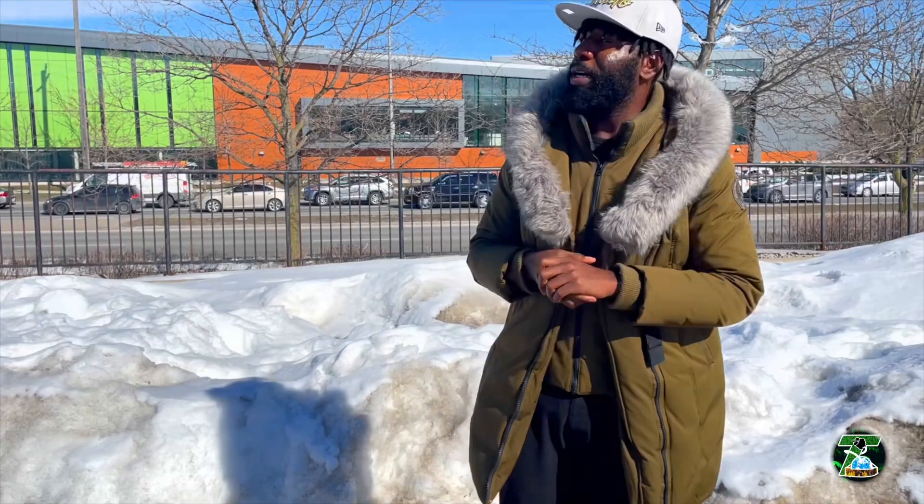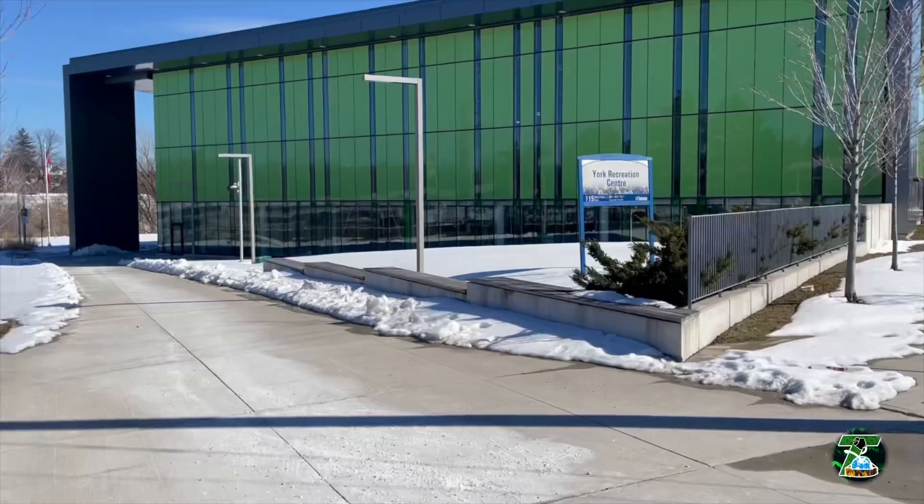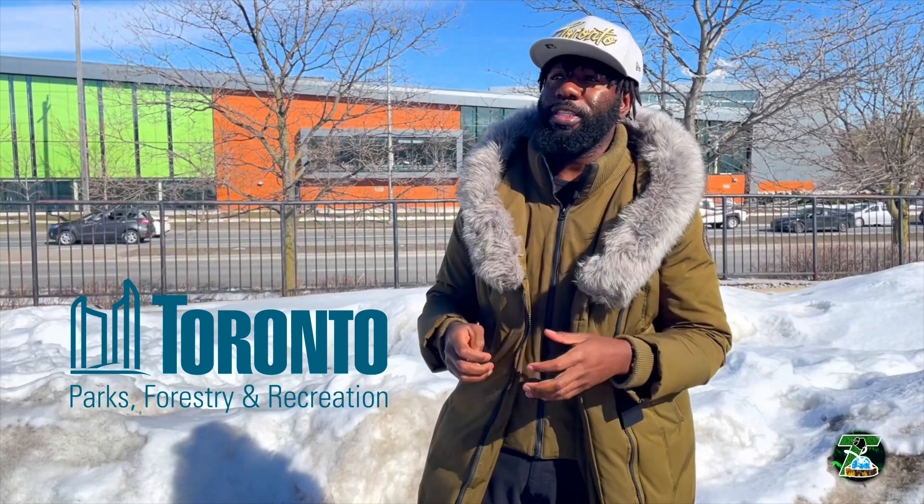Right now we're at Black Creek Road and Eglinton. Behind me is one of the newest recreation centres built by the City of Toronto in conjunction with Metrolinx — it was part of a partnership to bring more accessibility in terms of sports and recreation to this area, especially with the new housing and transit development.